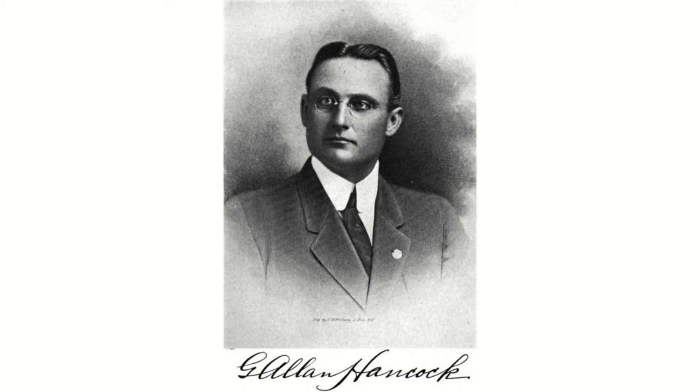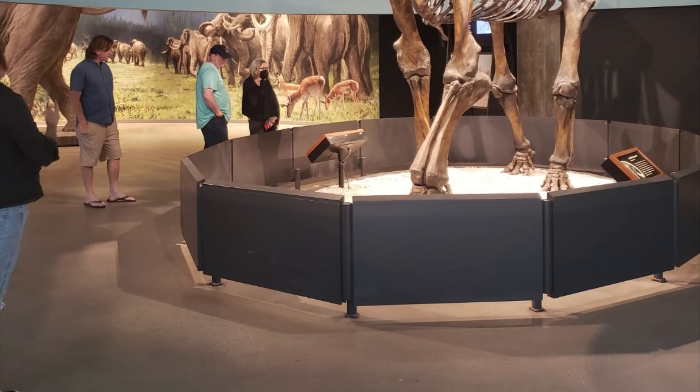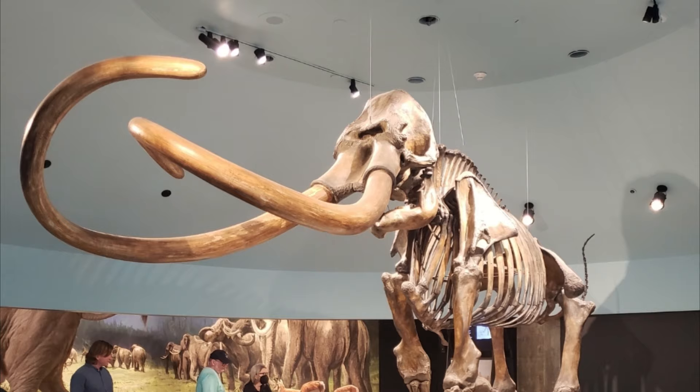LA's Natural History Museum built and opened the George C. Page Museum of La Brea Discoveries in 1977 — an on-site museum open to the public to keep interest alive, allow people to witness a real paleontological excavation in the works, and to store and further study all of the findings.